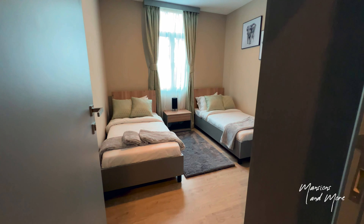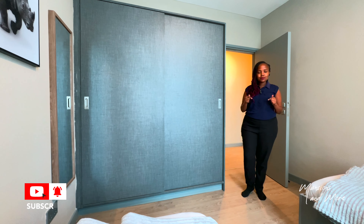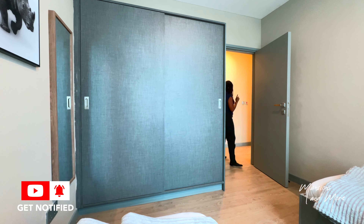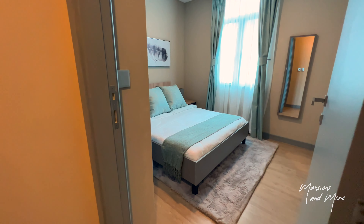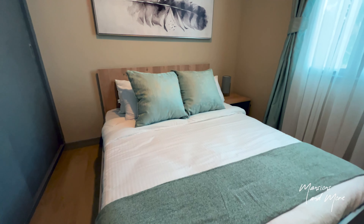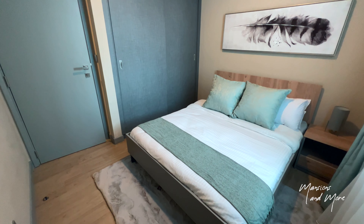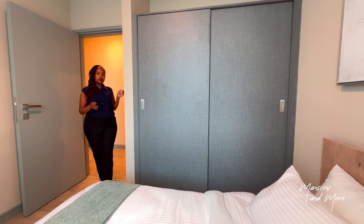I hope you are enjoying the video so far. If you are, kindly like and comment — let me know down in the comments what you think. As you've noticed, the two bedrooms are not ensuite, so they share a bathroom which is also shared by guests.